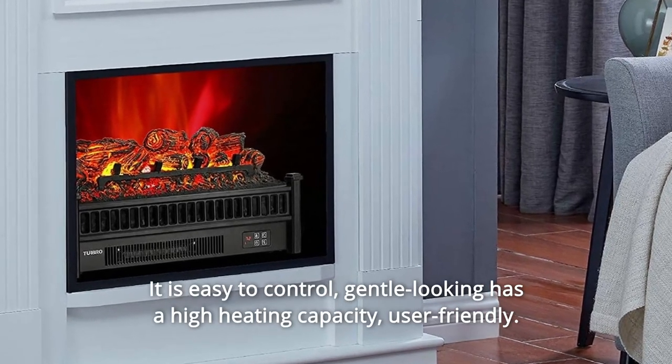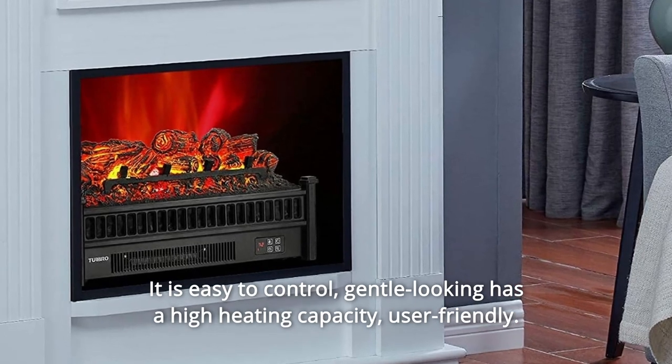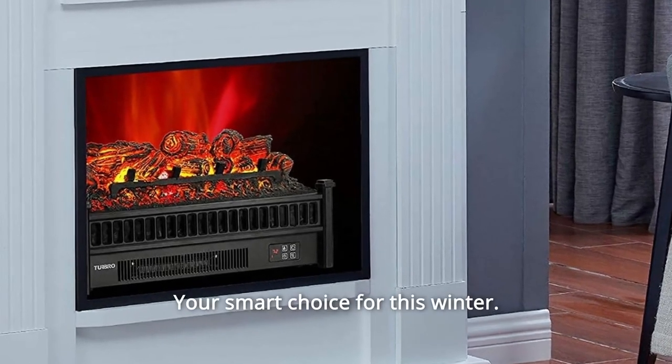It is easy to control, gentle-looking, and has a high heating capacity. User-friendly — your smart choice for this winter.